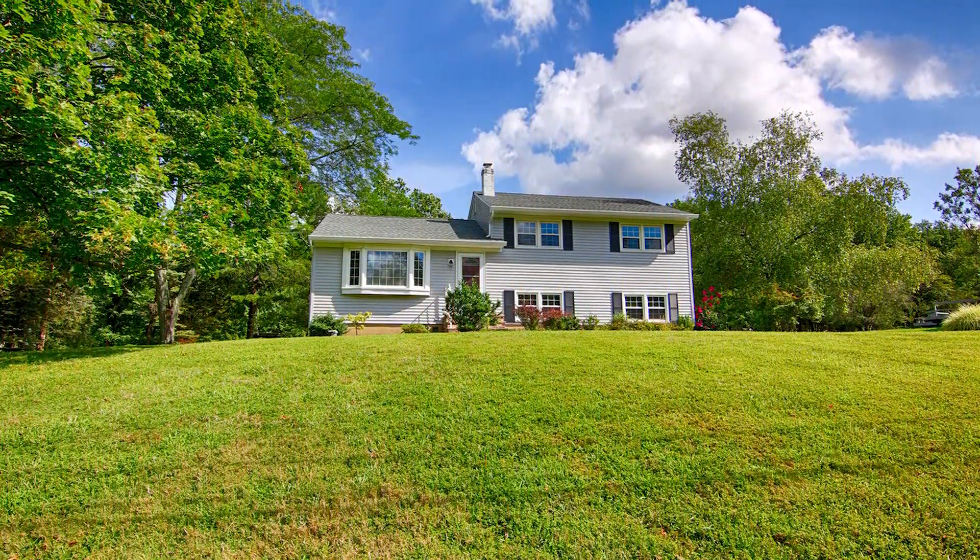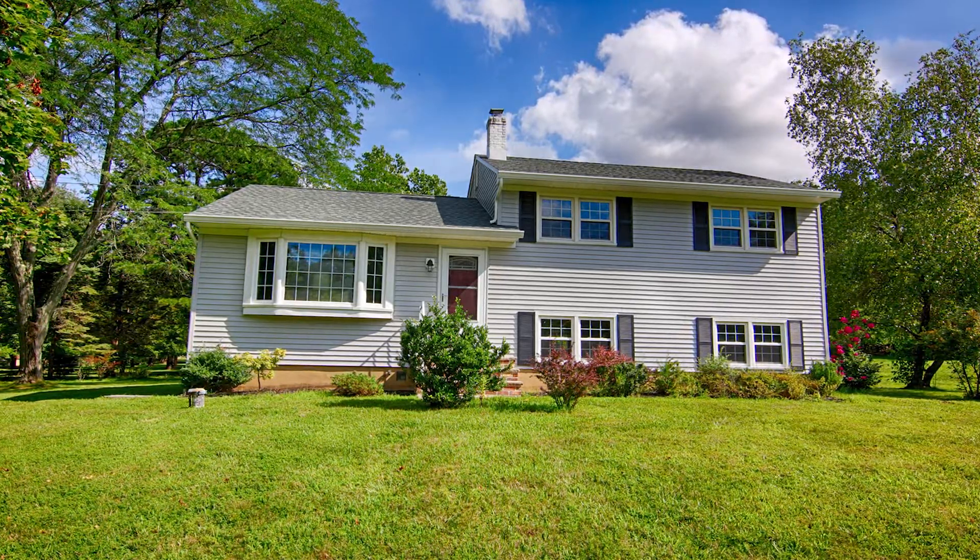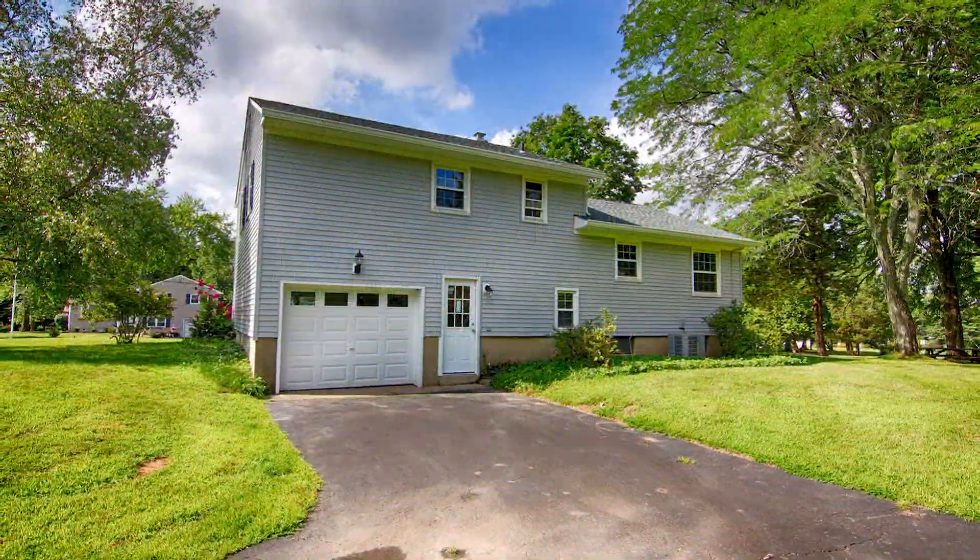Welcome to 13 Arthur Road in Bridgewater, New Jersey. This is a three-bedroom home on nearly an acre of level, open land.